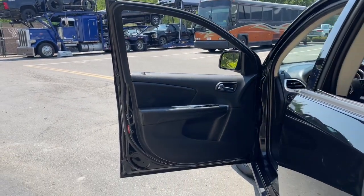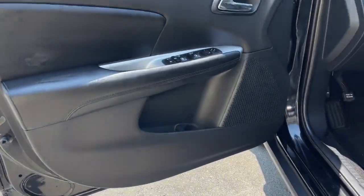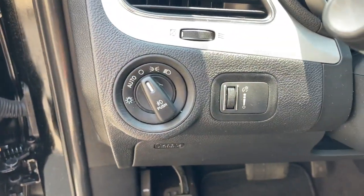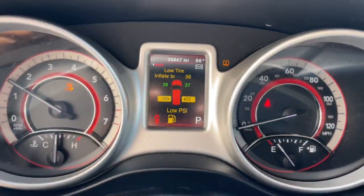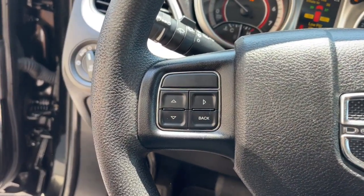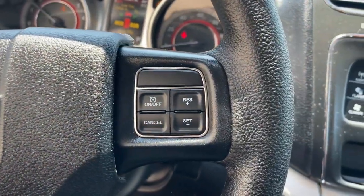The following are some of this vehicle's highlighted options: keyless entry, heated mirrors, keyless start, fog lamps, backup camera, steering wheel audio controls, electronic stability control, Bluetooth, third row seat, alarm.